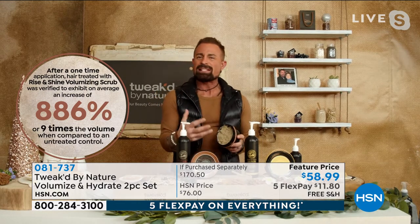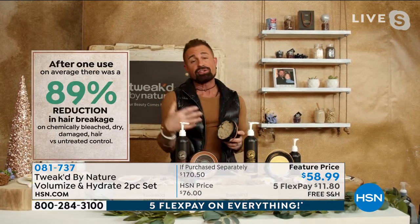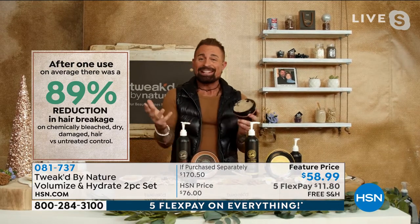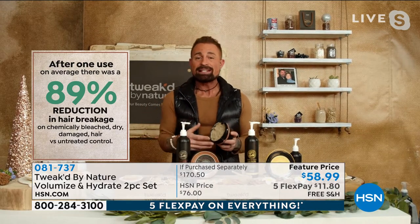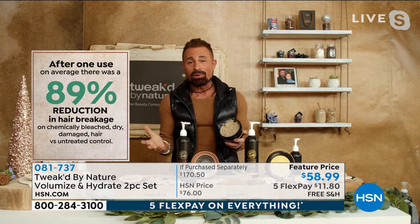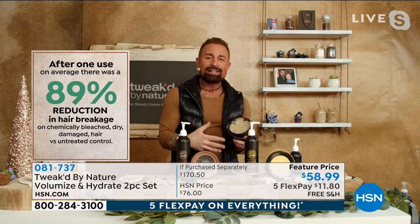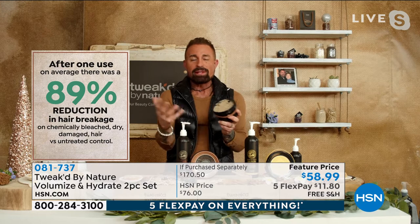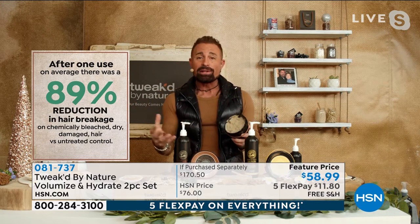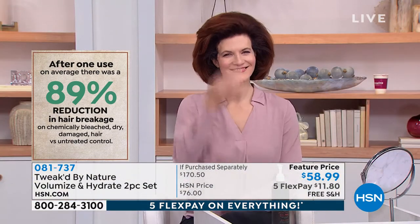Most times you'll see a 50 or 60% in clinical studies. To be in the hundreds is one thing, but by the end of the hour we hit 3,000%. There's an 89% reduction in hair breakage. Volume tends to equal breakage — not with us. It's all about balance. Once you find that balance, you can get volume without sacrificing hair in the brush or hair going down the drain, and the volume will look very natural.